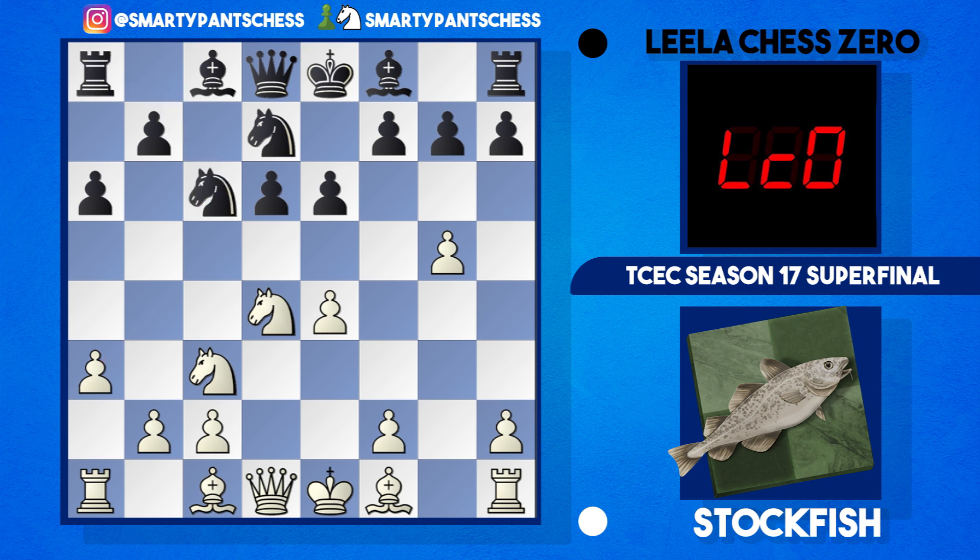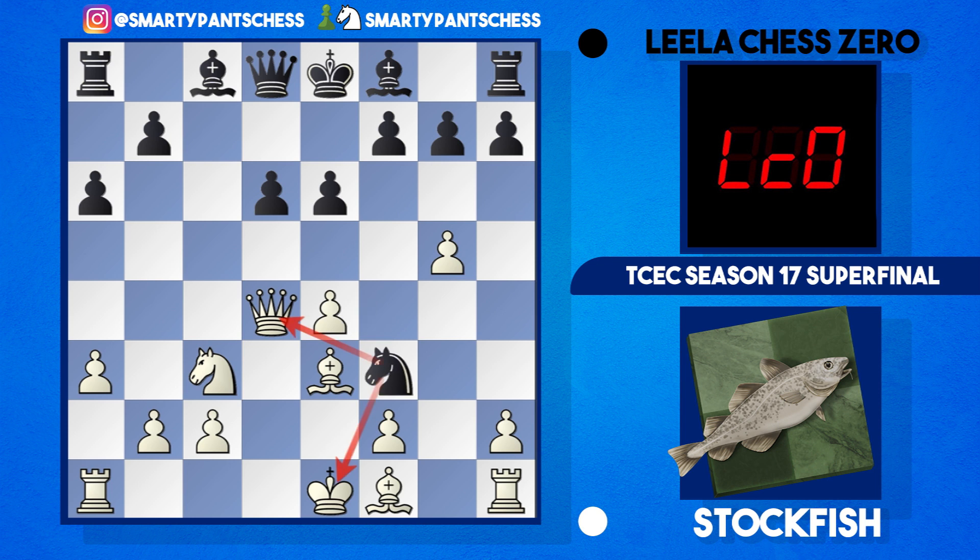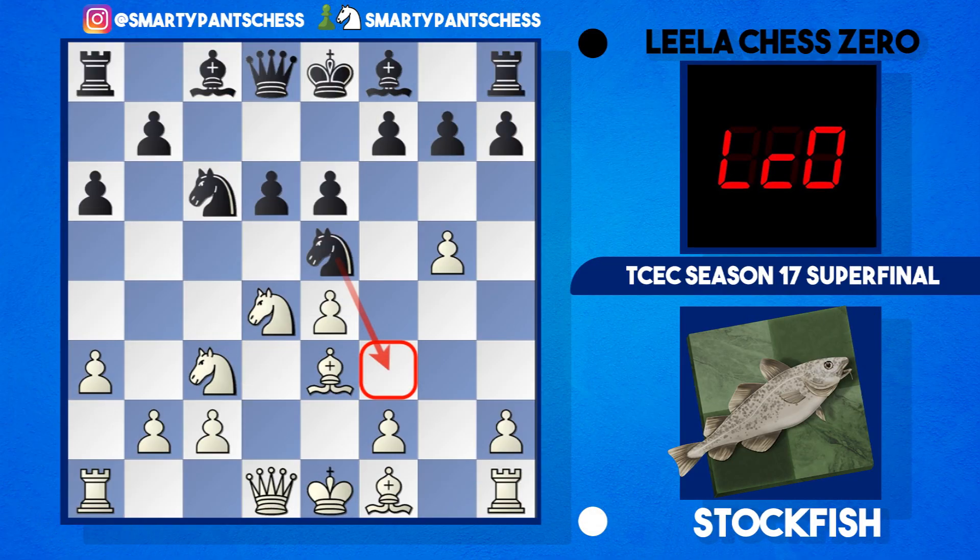Lila now played Nc6 and Bb3. If black played b5 here, a3 would make a lot of sense. But play continued with Ne5 — some sneaky tactics. The g5 pawn has left a hole on the f3 square, and maybe black could exploit this. If white played Qd2, black has sneaky tricks with Nxd4 — and if Qxd4, Nf3 forking the king and queen. But Stockfish is too smart for that; Be2 was played to cover this square.